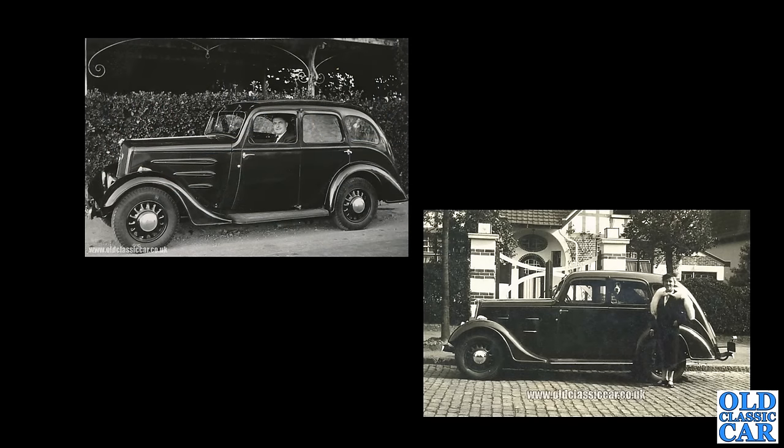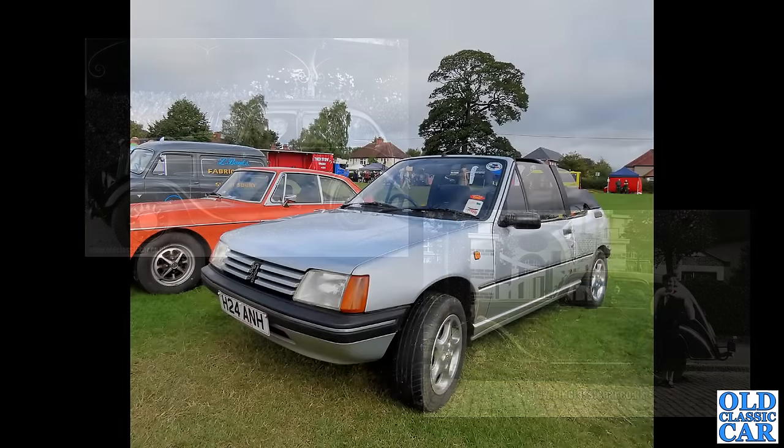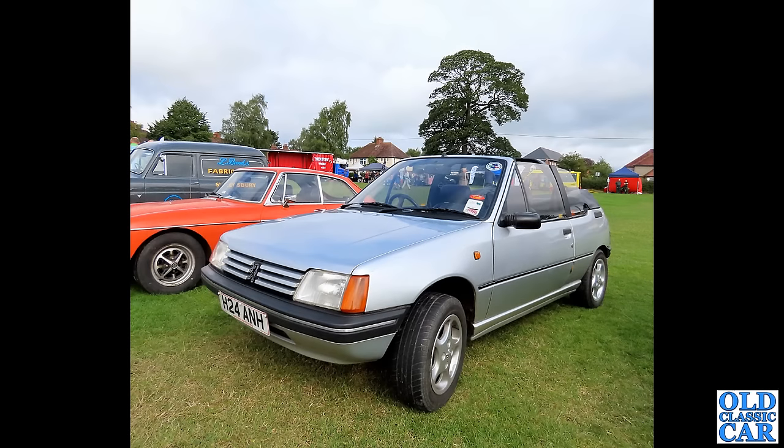A bit of pre-war Peugeot here — I think this is a 301, built from 1934 to 1936. You can see the low-set headlamps, which were a feature on these cars in the early to mid 1930s. Very unusual now. Over at Wem, we spotted an H-plate 205 Cabriolet.